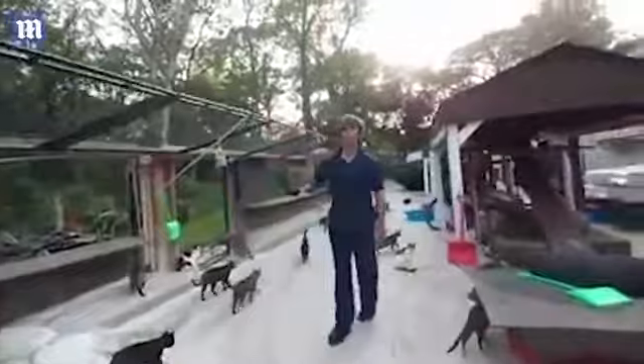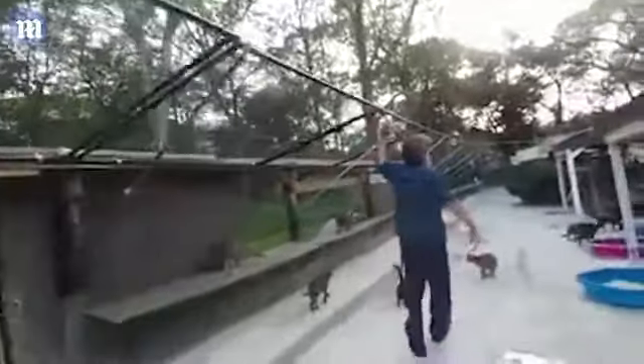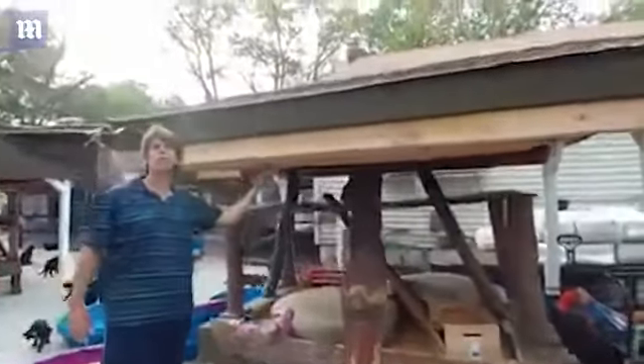The cats are going to all follow us because they think they're getting food — which they are, but after the video. You see the perimeter here? Everything is all new. And of course all these structures, as you know from the previous videos, there are crates up in here with rugs in them, and also the hammocks up there.